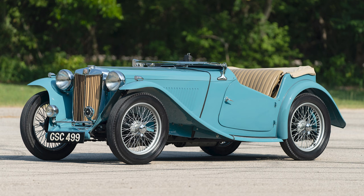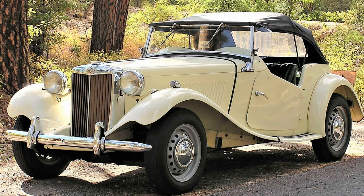The TC featured a 1.3-liter engine and classic British roadster styling. The TD followed the TC and brought a more modern look to the MG sports car lineup. It retained the 1.3-liter engine but incorporated a sturdier chassis and updated suspension. The TD, like its predecessors, found success in the American market.